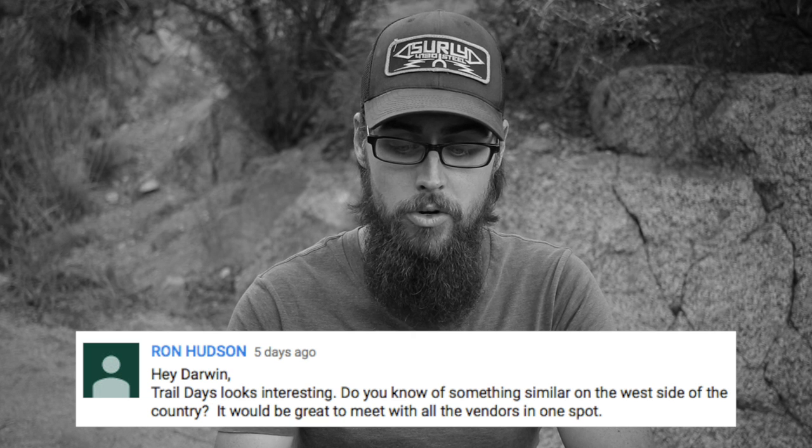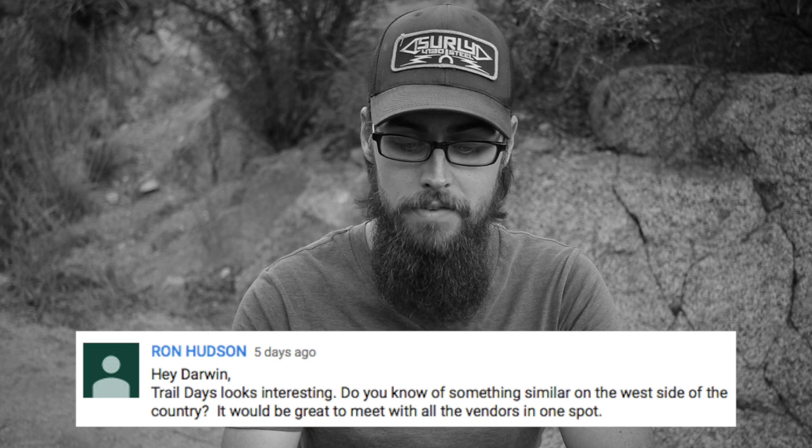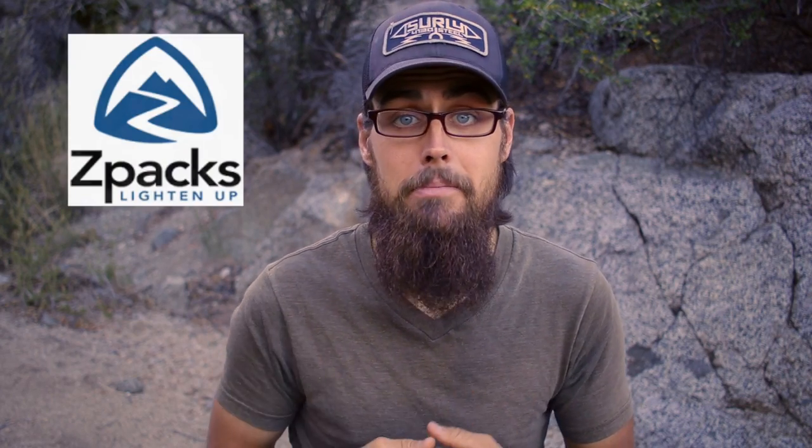Trail Days looks interesting. Do you know of something similar on the west side of the country? So Trail Days is absolutely awesome, especially if you are a gear geek. Trail Days in Damascus, Virginia is pretty much this huge hiker fest — it's kind of like hiker Woodstock. Tons of hikers show up from either the current year or past years. They have music, food, and obviously the vendors — all the gear companies from major brands like Osprey and Granite Gear to smaller cottage companies like Z-Packs and Hyperlite Mountain Gear — all showing off their gear, giving away gear, making repairs. It is a really cool place if you're a gear geek.